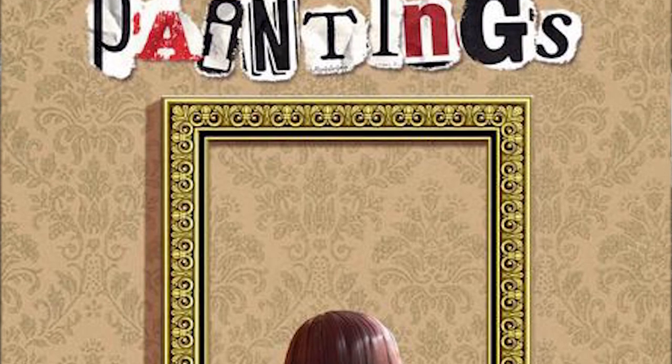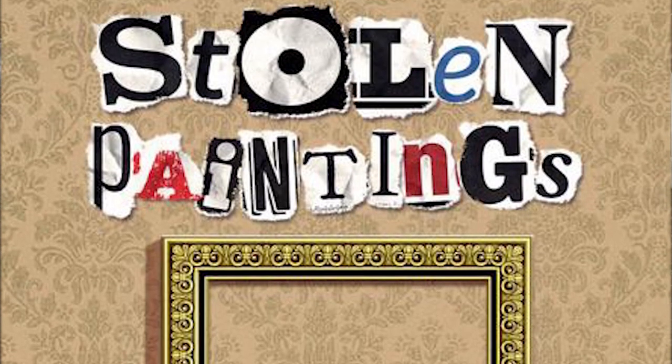Hey guys, welcome back to the Unfiltered Gamer board game review. Today's game on the tabletop is called Stolen Paintings by Bruno Faduti and Eagle Griffin Games. It plays two to eight players or more, 30 minutes, ages eight and up. In the game, we are detectives trying to figure out which art piece the art thief stole. The museum has lost some paintings and we're working together as detectives to determine what paintings were stolen. This is a competitive game — one versus many.